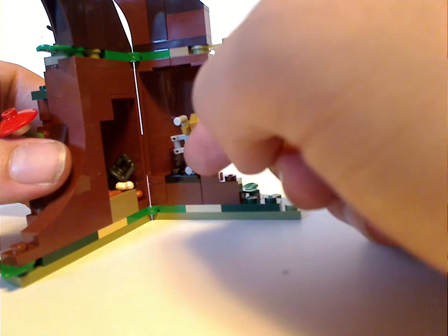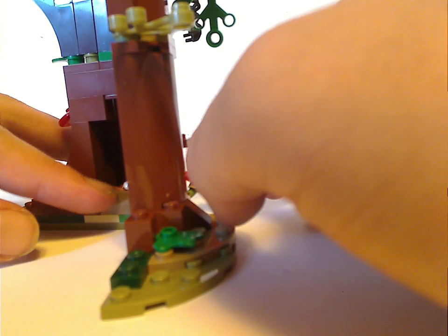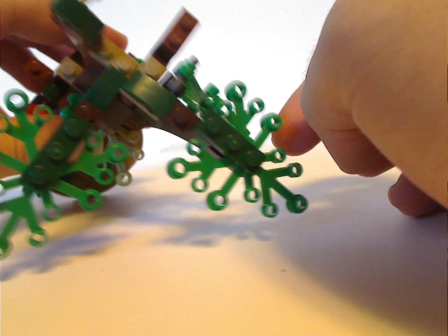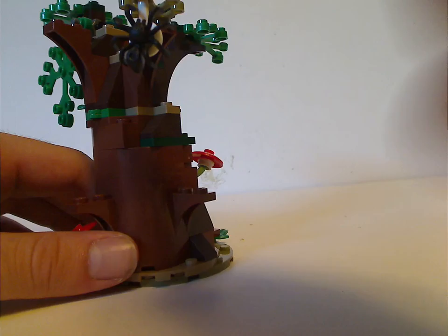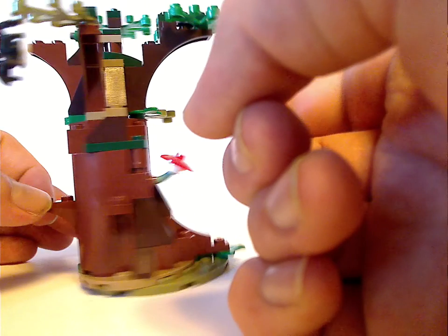You can flip the tree right open, and inside there's the pair of handcuffs that Hermione gives Grawp in this scene. You also get a lantern, a chicken leg, and a bone. For the top part of the tree, you get a few regular bush branch pieces, and also one in olive green with a little rack piece and a newer spider piece on it, like in the Aragog's Lair set from two years ago.